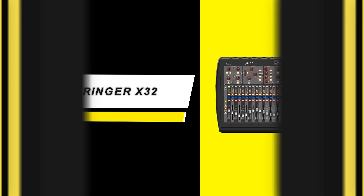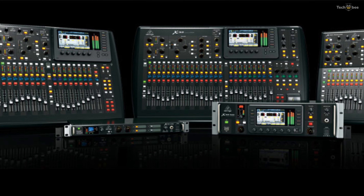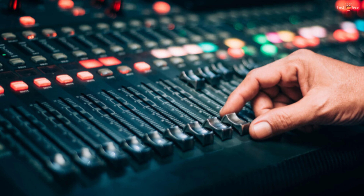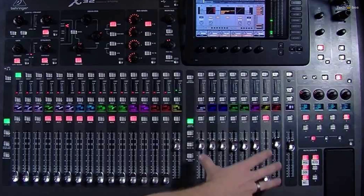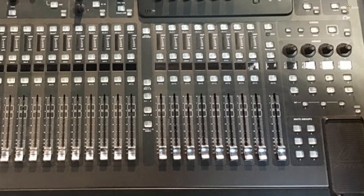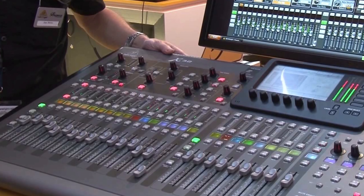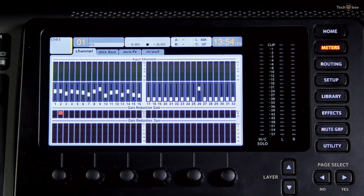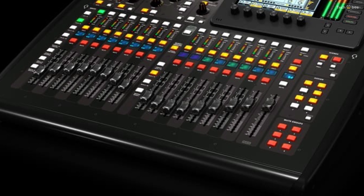Behringer X32. The Behringer X32 has changed the game by completely rethinking what is possible with a digital mixer. Advanced engineering and meticulous design deliver stellar sonic performance at a highly affordable price. The main CPU of the X32 Compact uses 40-bit floating-point DSP technology, providing a virtually unlimited dynamic range with no internal overload. Overall signal latency is a mere 0.8 milliseconds, and it can mix 40 inputs at once.